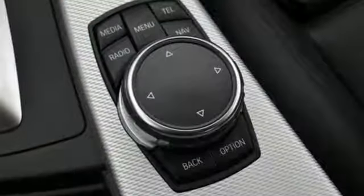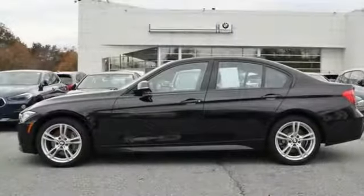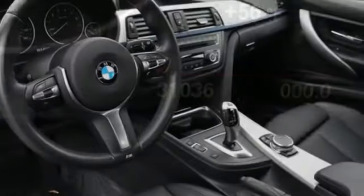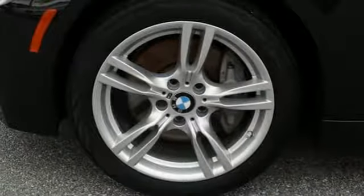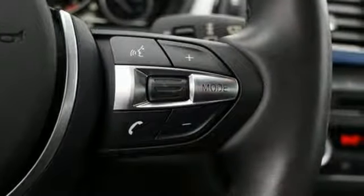A great vehicle is comprised of great features like these: Bluetooth wireless audio streaming, power heated mirrors, dual zone climate control, auto dimming rear view mirror, auto dimming mirrors, driver memory seats, automatic transmission, express open and close sliding and tilting sunroof, gas pressurized shocks, and an intercooled turbo i6 engine.